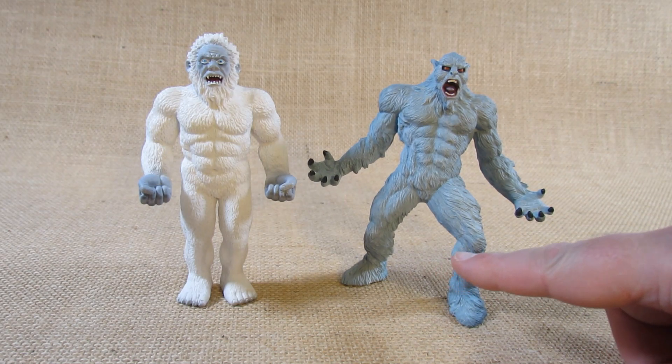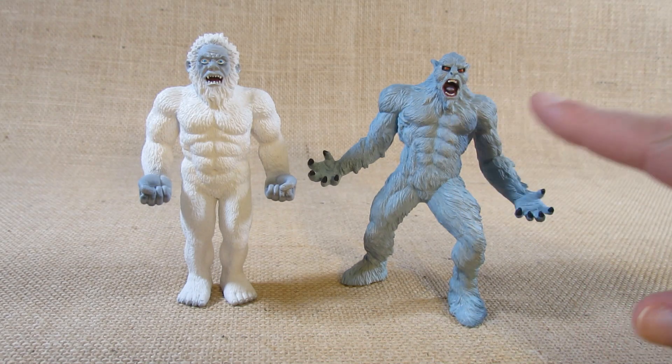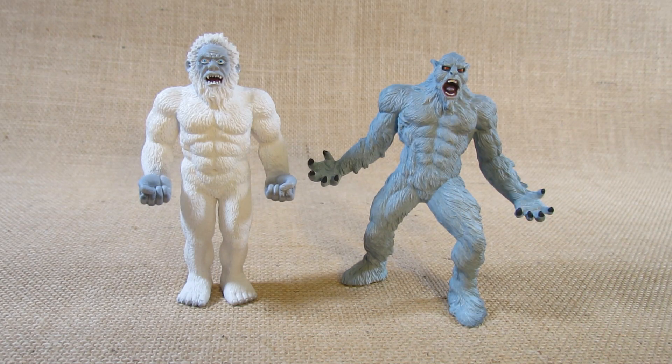I like both of them; however, I think the Safari Limited Yeti is better because of the more details and the more exciting pose. This is the Safari Limited Yeti — an impressive figure, good for dioramas or displays. Thank you for watching my review video. Remember to like the video, leave a comment, and subscribe to my channel to keep up to date with future reviews. I'll see you next time — bye everyone!